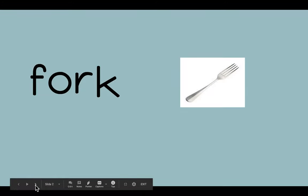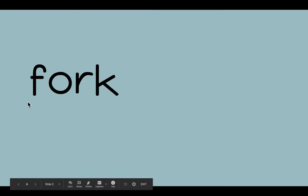Now your turn. Did you say FORK? Very good.